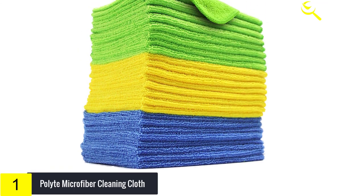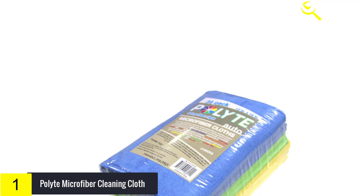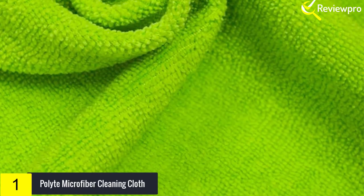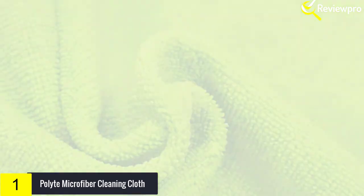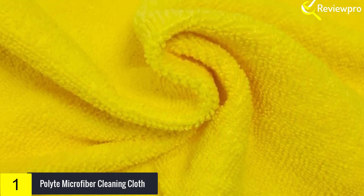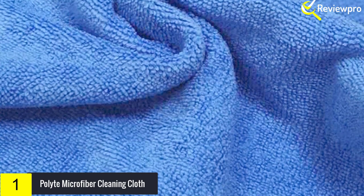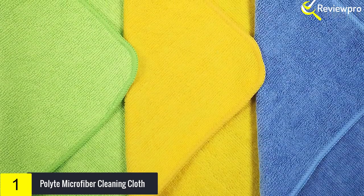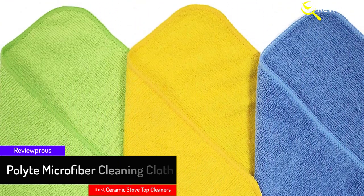And finally at number 1 we have Polyte Microfiber Cleaning Cloths. They are infused with super absorbent properties to capture dust and dirt and can be used on virtually all hard surfaces without fear of scratching — though do not use on hot surfaces. You can even clean without chemicals for a lint and streak-free result. These cloths are best used for automotive, household, kitchen, bathroom, and commercial cleaning tasks. Use them for washing, wiping, drying, detailing, polishing, and dusting vehicles, glass, windows, mirrors, stainless steel, screens, phones, eyeglasses, and more.